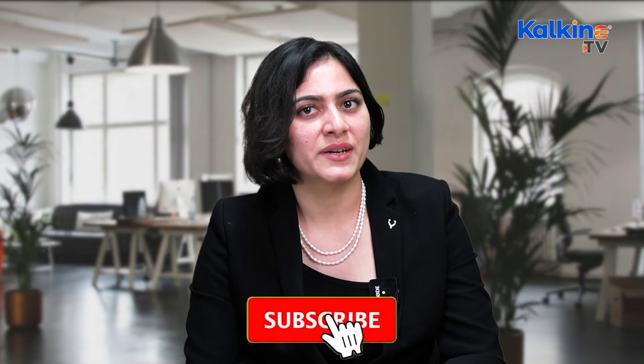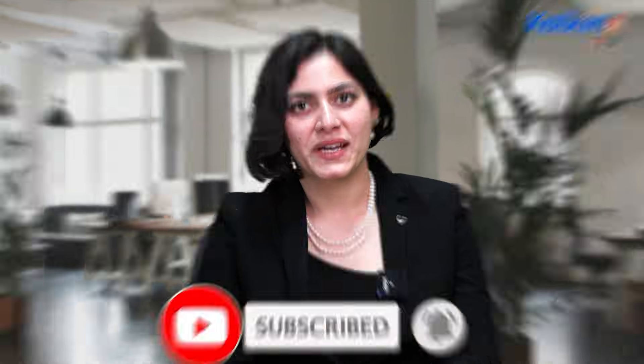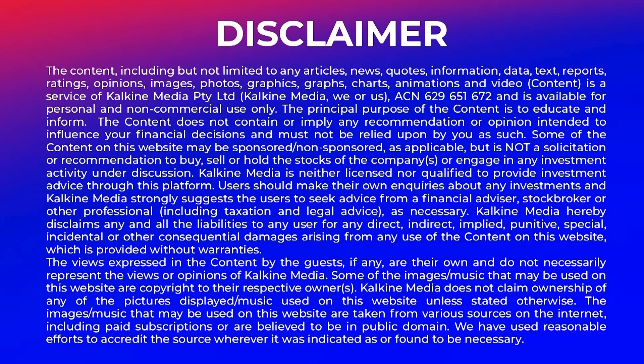That's Dr. Rebecca McCoulters, the CEO of Chimeric Therapeutics. In case you have missed any bit of this interview, you can catch the full interview on our YouTube channel, Kalkine Media. Do like, share and subscribe — this is Monica signing off now.